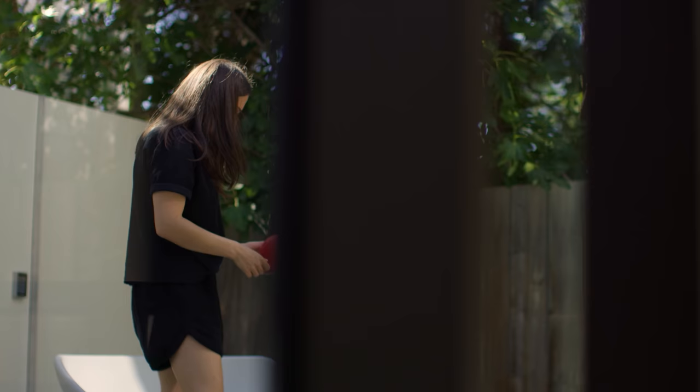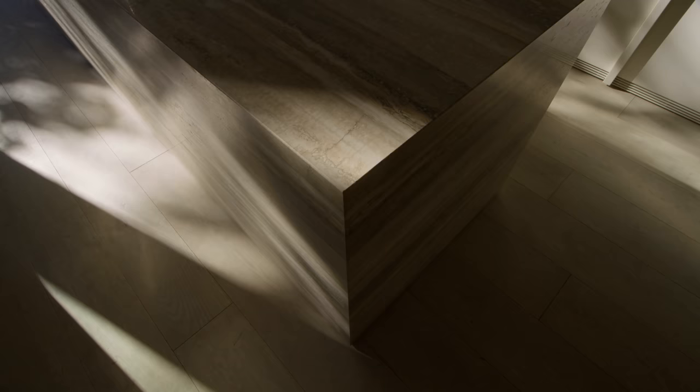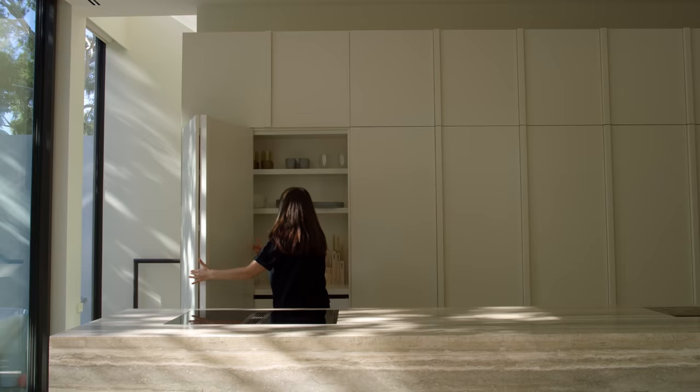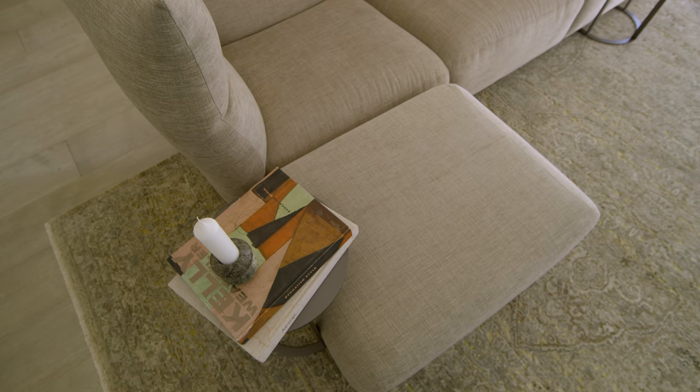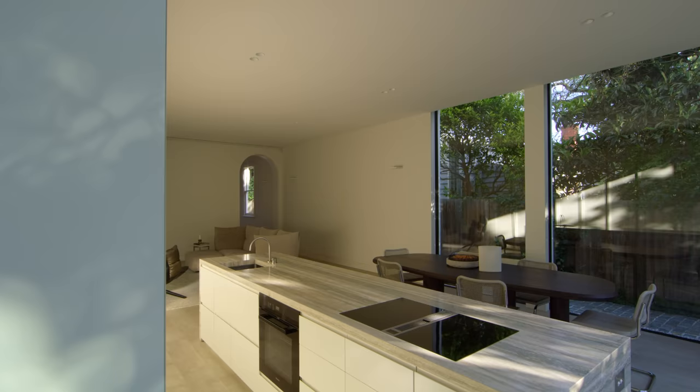There was a lot of thought that went into how to make the space feel soft, and it was through a restrained palette that I was able to achieve that. I wanted the island to be quite graphic and textured, while pairing everything else back to really muted, pale tones and quite matte finishes. It's all through the use of materiality and light that we were able to achieve a very tranquil, cohesive result.